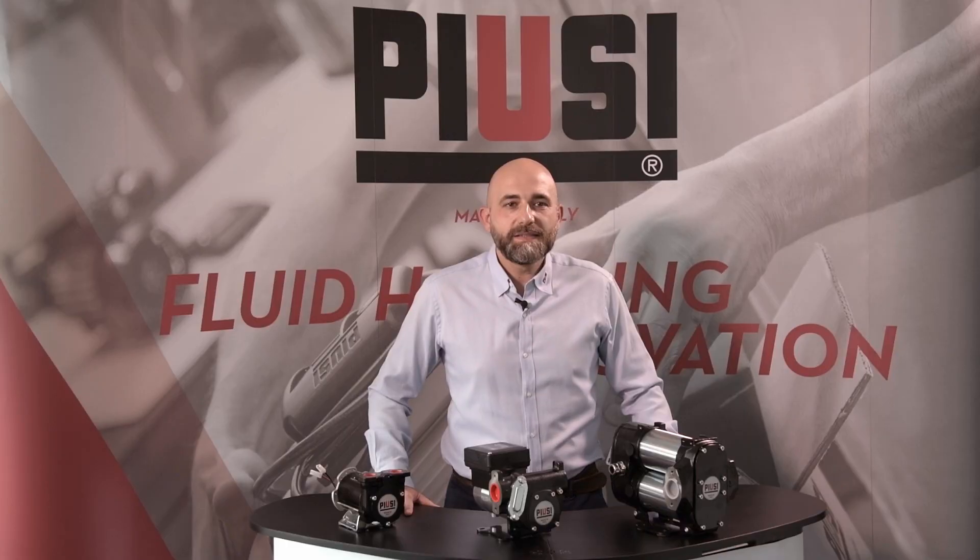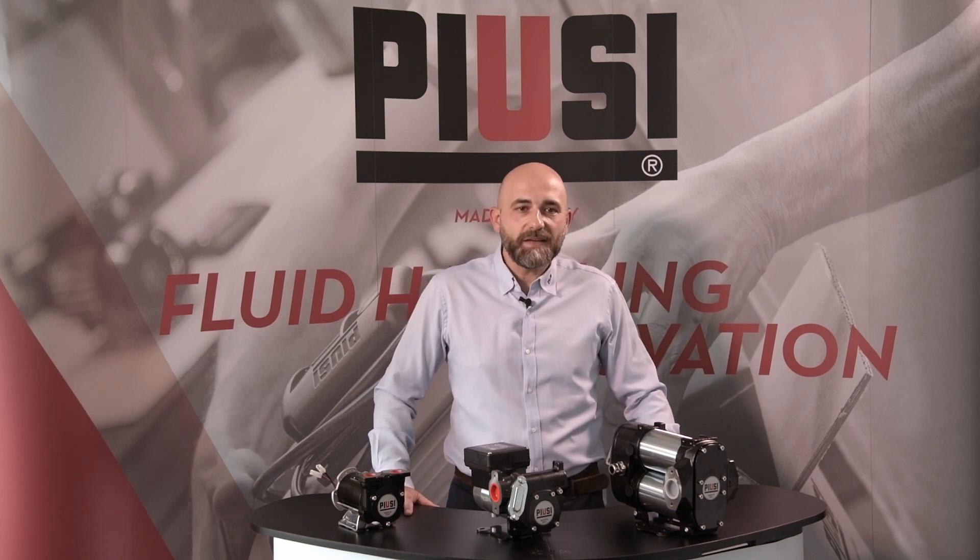Do you need a DC pump to transfer diesel fuel? You have come to the right place. Welcome to our video fully dedicated to the PUSI range of DC pumps for fuel transfer. I'm Federico Leone and I'm a sales area manager at PUSI since 2013. DC pumps are the ideal solution to save time in transferring diesel fuel from one tank to another, as they are portable and can be moved where necessary.